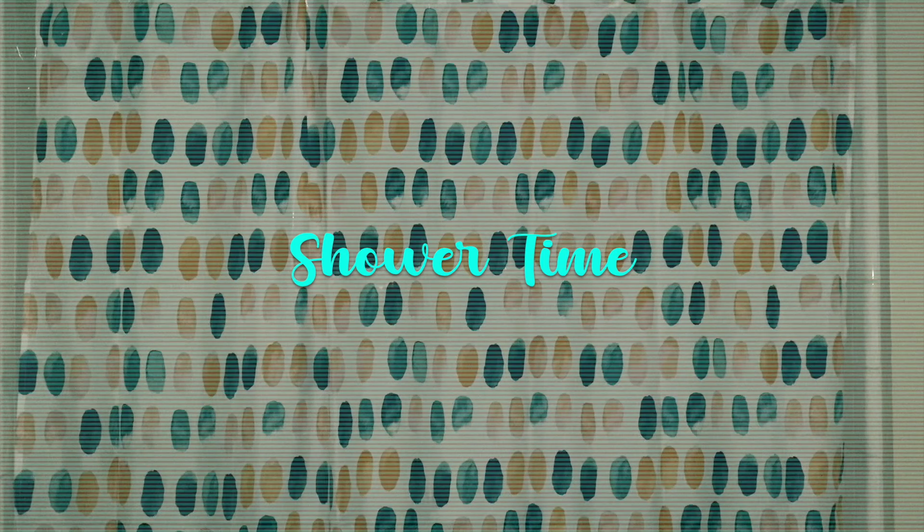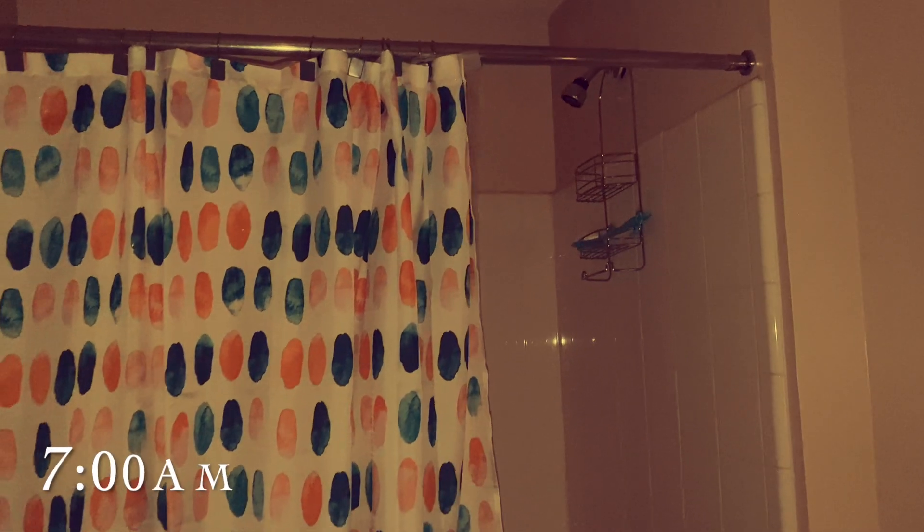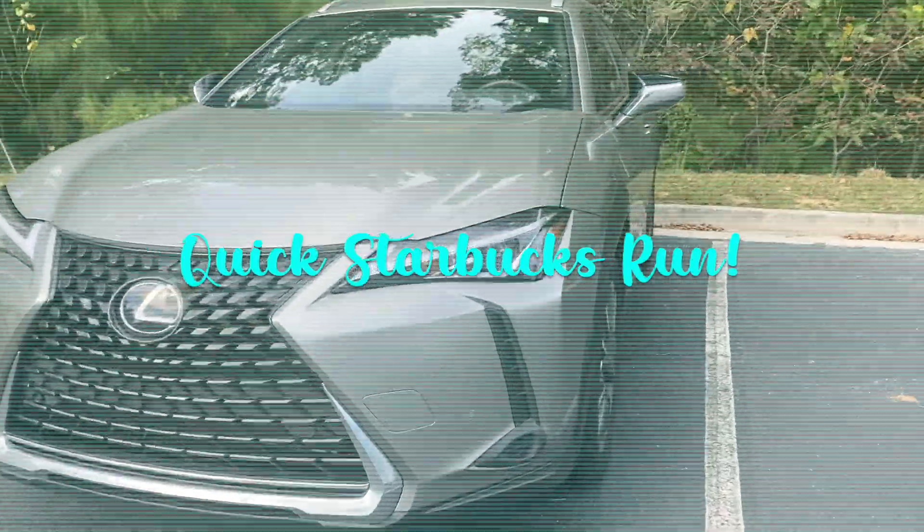After my workout I take a nice hot shower, and then my day is officially really getting ready to start. Before I get started working, I need to go get my daily Starbucks drink.